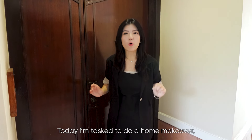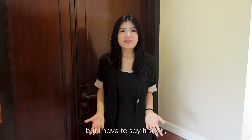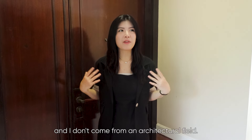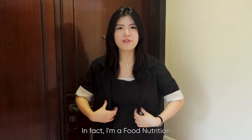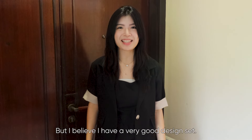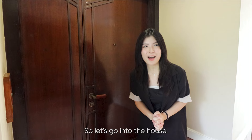Today I'm tasked to do a home makeover, but I have zero home renovation experience and I don't come from an architectural field. In fact, I'm a food, nutrition, and culinary science student. But I believe I have a very good design sense, so let's go into the house.